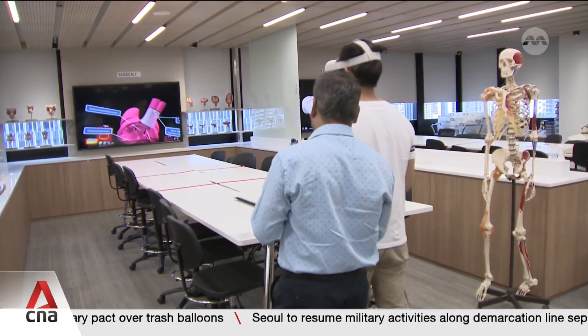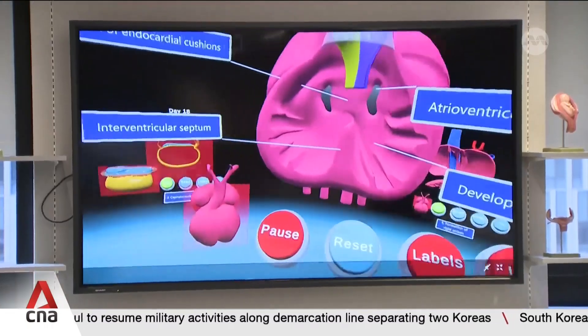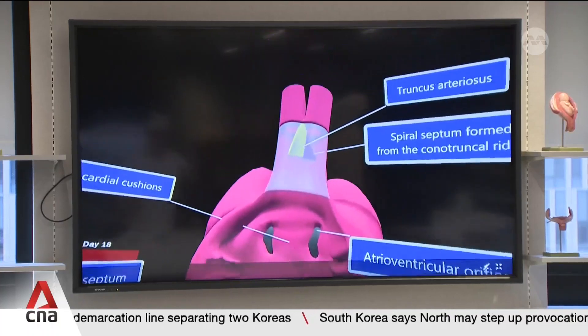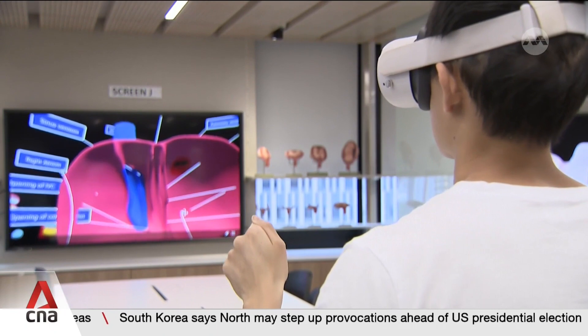At the Lee Kong Chian School of Medicine, the incoming intake of first-year students will get the chance to better understand how organs like the heart work. This VR tool is especially helpful for students to better visualise anatomy.